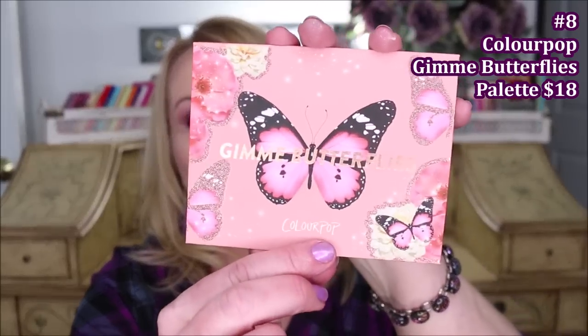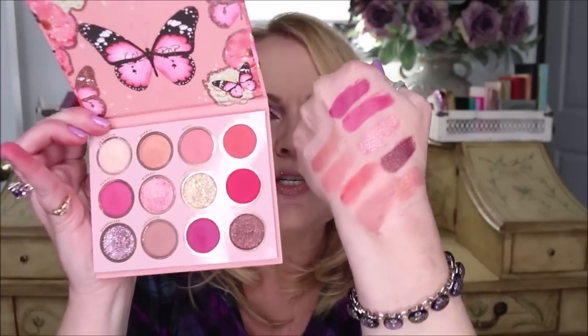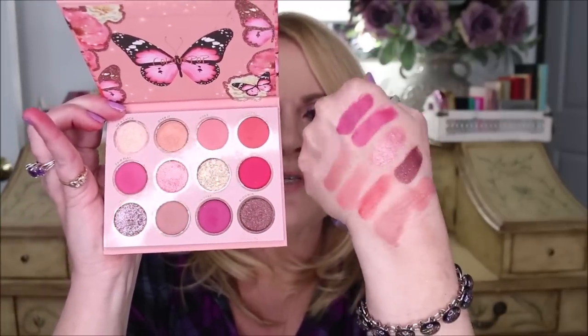Coming in at number 8 is the ColourPop Give Me Butterflies palette. ColourPop did such a good job with the palettes they released in November and December. I had the hardest time picking which one to include, but I chose this one for its lighter colors — pinks, peaches, and shades you can deepen. There are shimmers and metallics too. I keep reaching for one particular pretty peach shade to brighten up looks when they get too dark — it's what I'm wearing today.